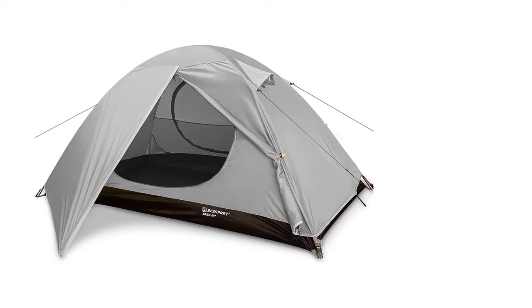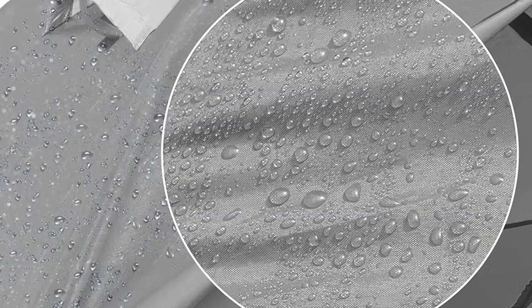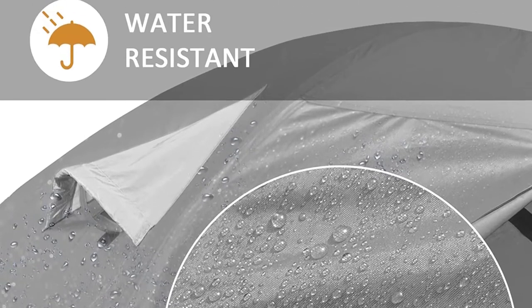The best thing about it is the dual-access and double vestibule system that creates space for two people and your dog. It's the only backpacking tent in the review and the best one for you and your dog.